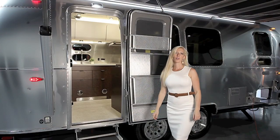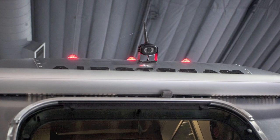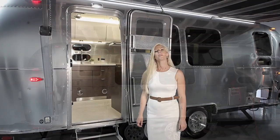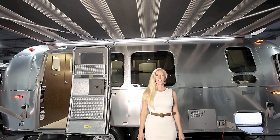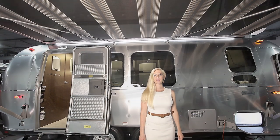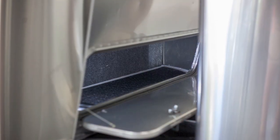Here on the outside of the Globetrotter, an electric awning and backup camera are standard features, as well as electric stabilizer jacks and an electric tongue jack. The window awnings cut down on the glare and keep the heat of the sun off the side of your Airstream. In the evenings you can sit out under the main awning and have subtle lighting from the dimmable LED strip above.